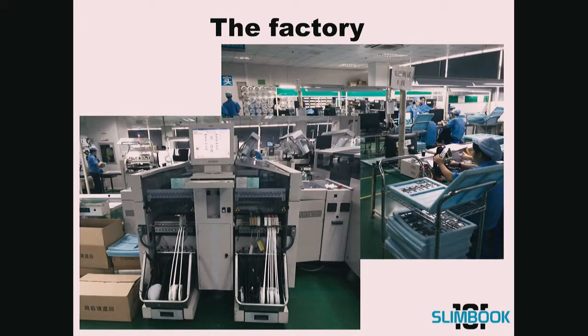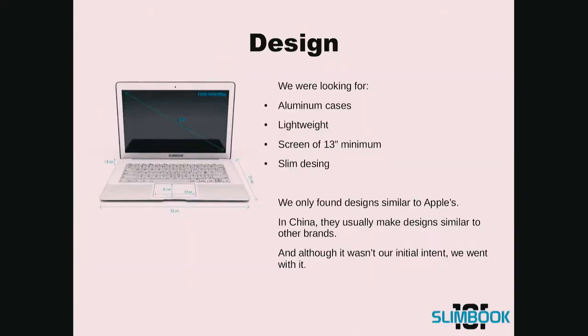This is a couple of pictures of the factory. About design, we were looking for aluminum cases to be lightweight, a screen of minimum 13 inches, and a slim design. Unfortunately, we only found designs similar to Apple's. In China, they usually make designs similar to other brands, so it wasn't our best interest, but we went with it.